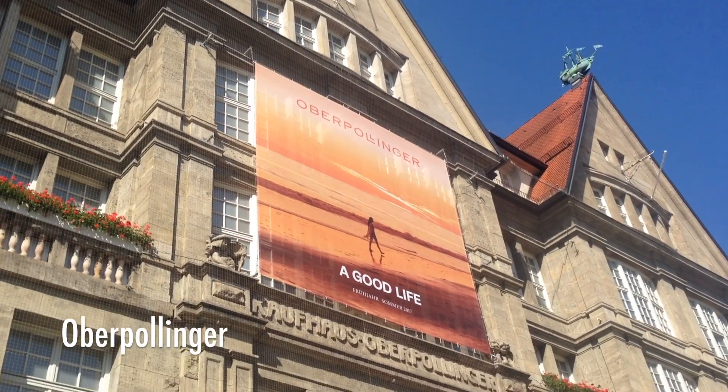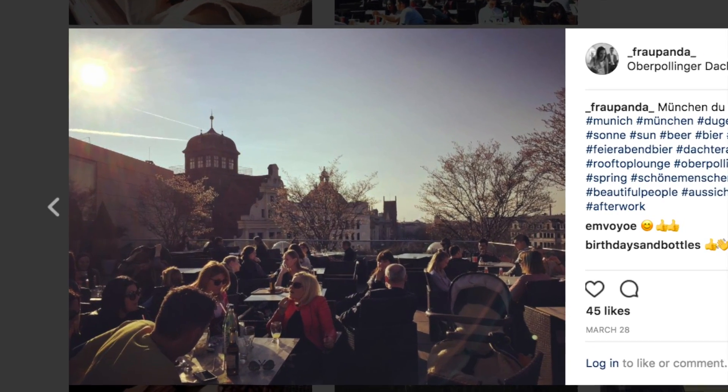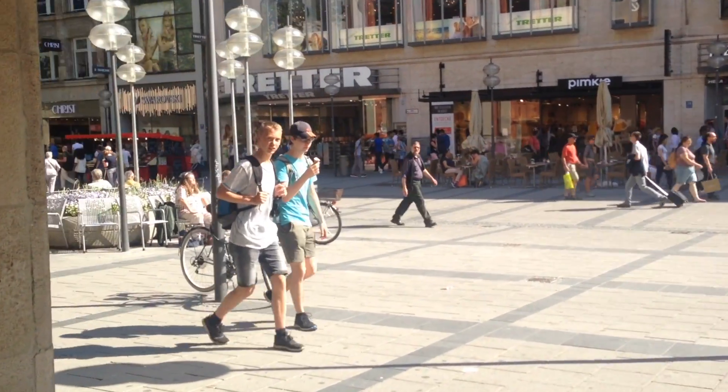Close by is also Oberpollinger, which is like Bloomingdale's — they have all the brand names your heart could desire, like Gucci and Prada. At the top they have a cafe and restaurant, and in summer they have a Dachterrasse — a rooftop terrace — where you can eat and take in the beautiful sights of Munich. I would definitely suggest stopping by.